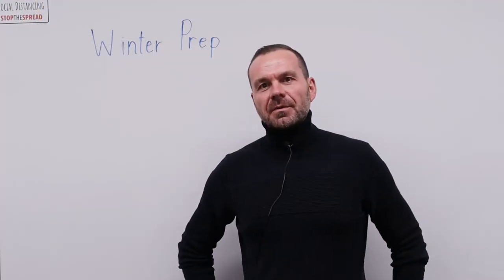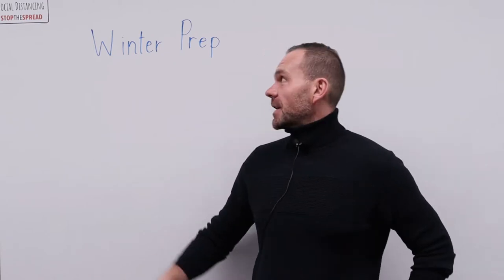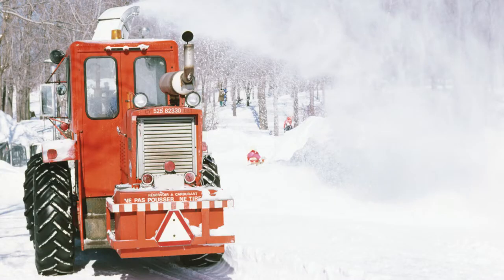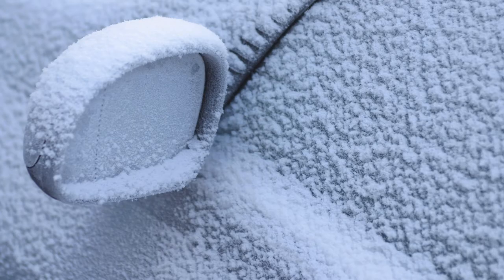Hello, my name is Chris and I am the program coordinator at the Global Gathering Place. Today we are going to discuss winter preparation. The winters in Saskatchewan are very long and very cold, so we need to know how to prepare for them.